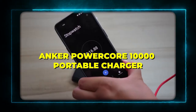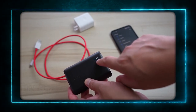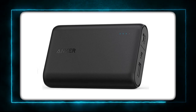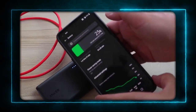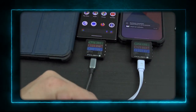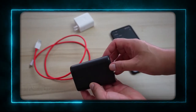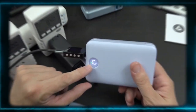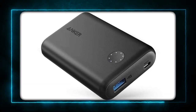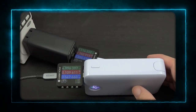Product 9: Anker PowerCore 10,000 Portable Charger. The ninth product is the Anker PowerCore 10,000 Portable Charger. This is a powerful and reliable charger that can charge your phone, tablet, or other devices up to three times faster than a standard charger. It has a 10,000 mAh capacity and a high-speed USB port. It's also very small and slim, so you can easily fit it in your pocket or bag. It's a must-have for travelers who need to stay connected and productive on their trips.